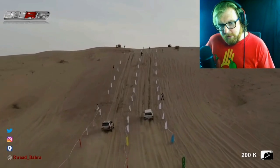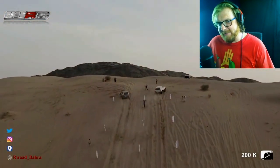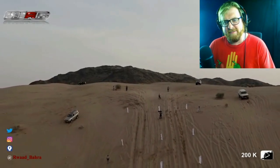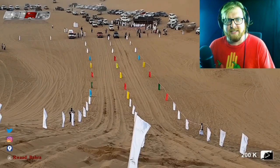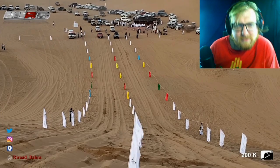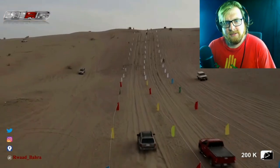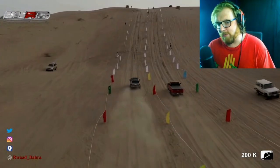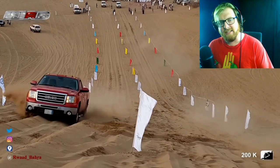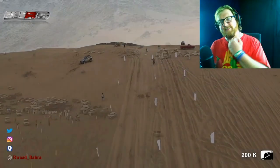We have the old GMC versus some Toyota. I think the GMC got it. Nice — I like to see a square body getting some love there. Newer GMC Sierra versus — I can't tell if it's a Jeep or a Toyota. It's an old Jeep Grand Cherokee from the 90s, and it got it. Those are awesome — the ZJs are great vehicles.